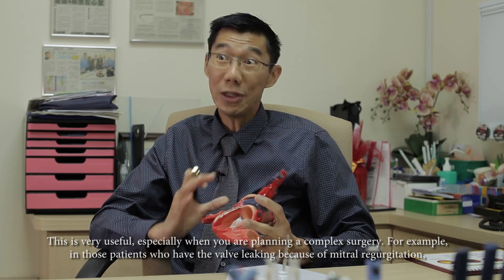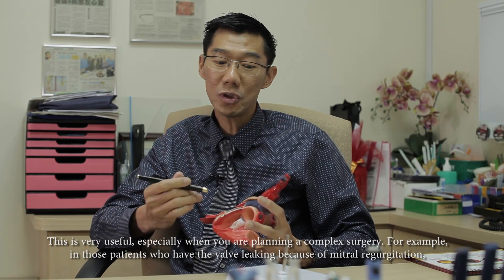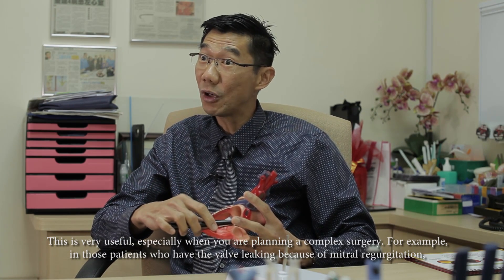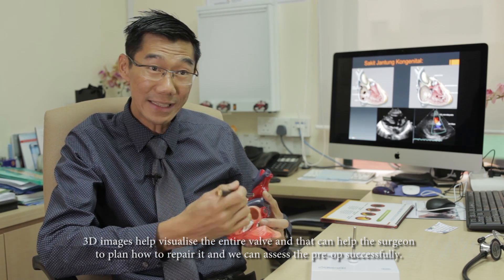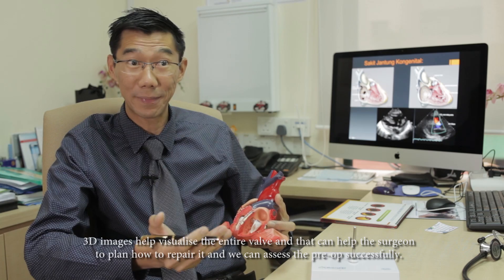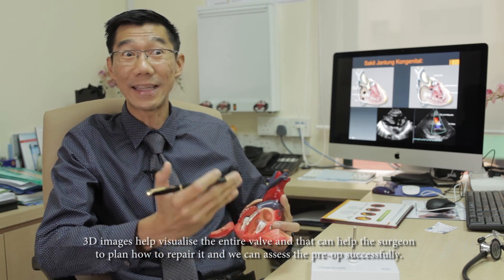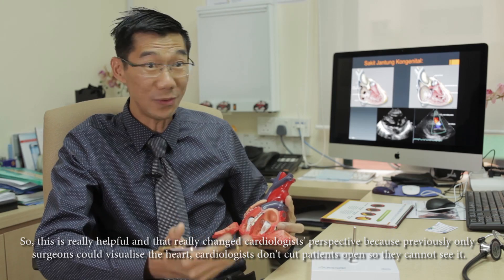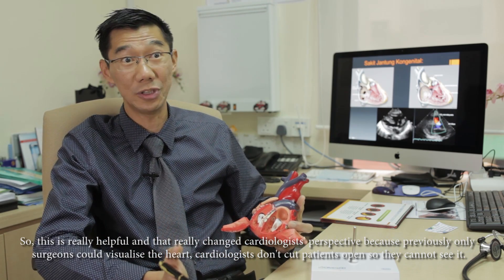This is very useful especially when you're planning for complex surgery. For example, for those patients who have a valve leaking — we call it mitral regurgitation. With the 3D image we can visualize the valve entirely, and that can help the surgeon plan how to repair it. We can also assess the pre-op success rate.